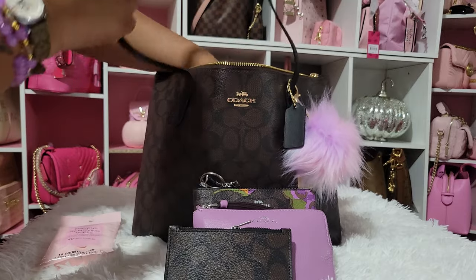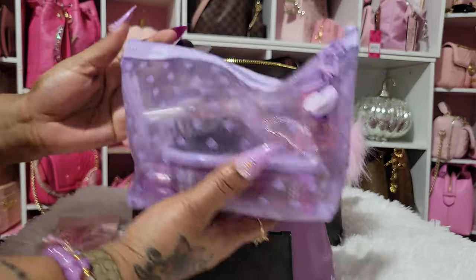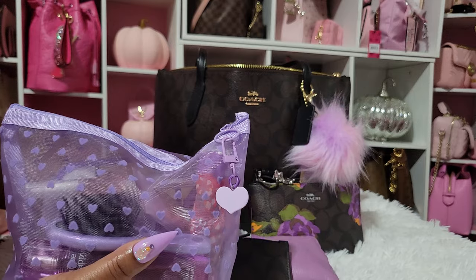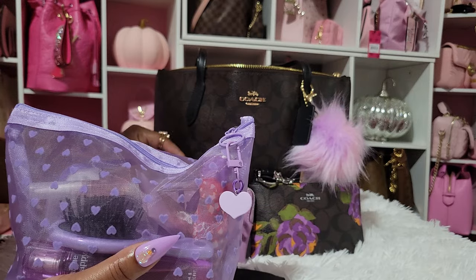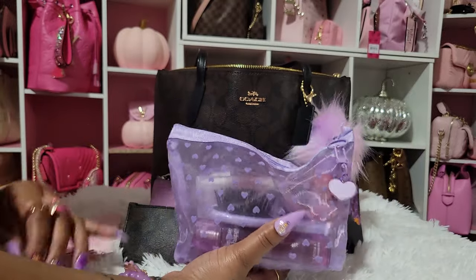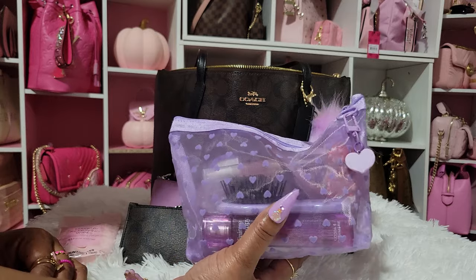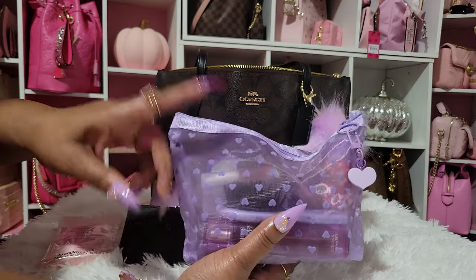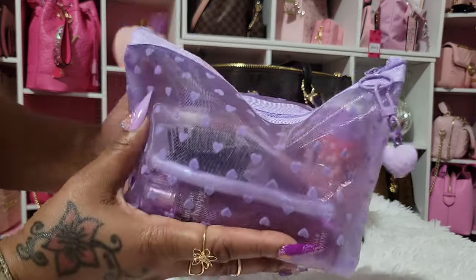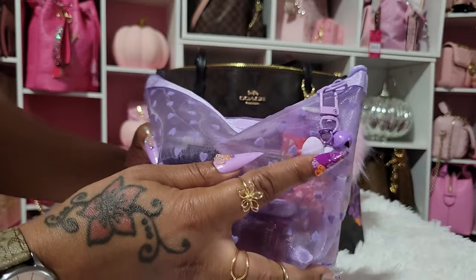Y'all, I got this from Shein — this is so cute to me. When I get a bag, I'll get something to match if I have something. I don't go crazy on accessories; I just go to Shein because it's very affordable and they have some of the cutest things. I think this is so pretty, and they have a smaller one as well. I just put a charm on here from Shein too — it has a heart and a little bell.